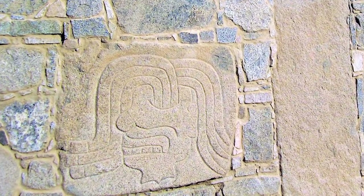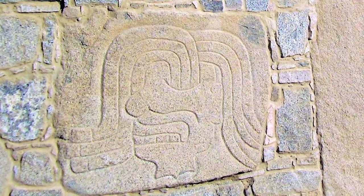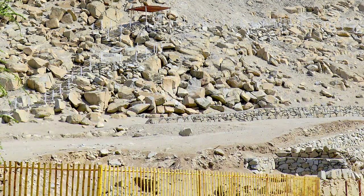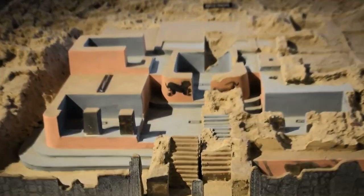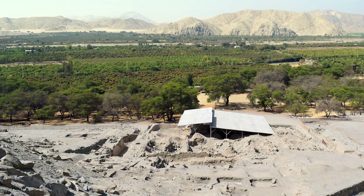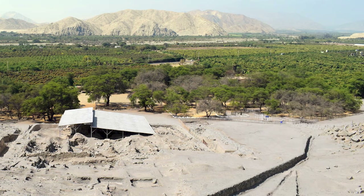There is a third hypothesis: that these images are the immortalization of a bloody rebellion against the ruling class. Around 800 BC, this glorious city had already become a ghost city, and it was not until 1937 that it was found after days of excavation.